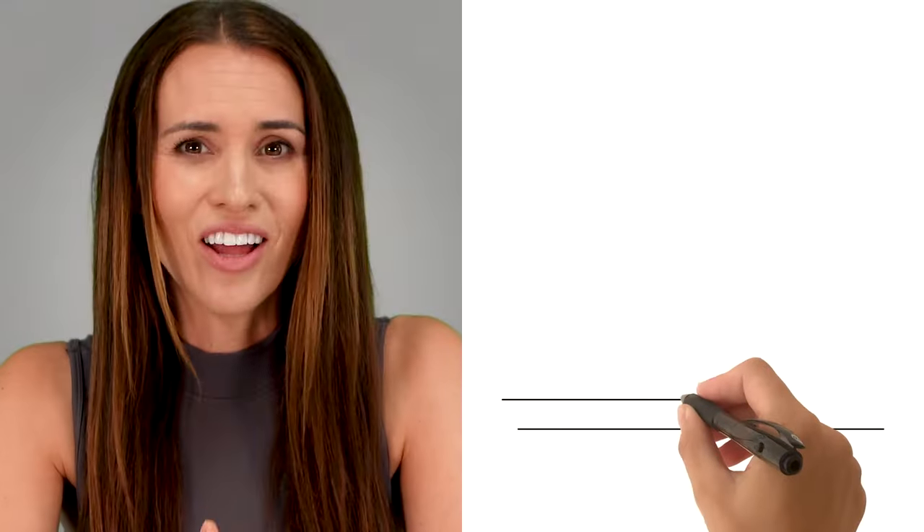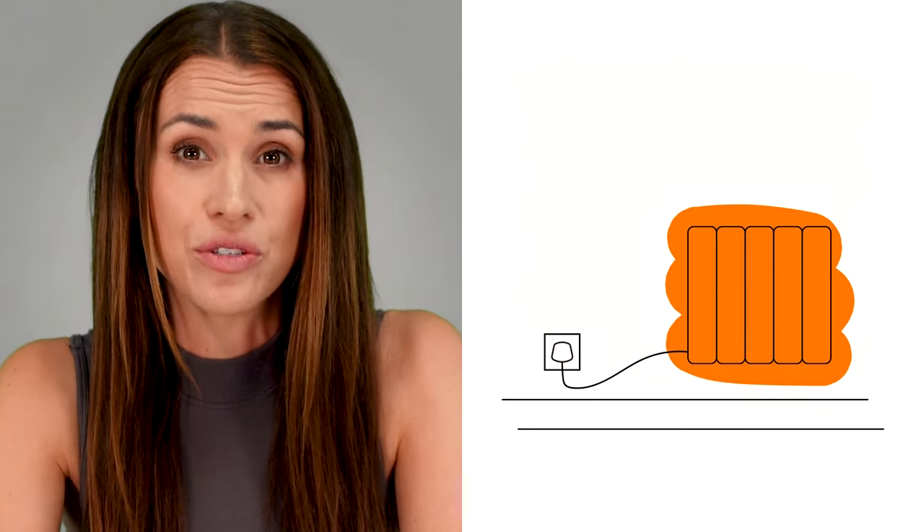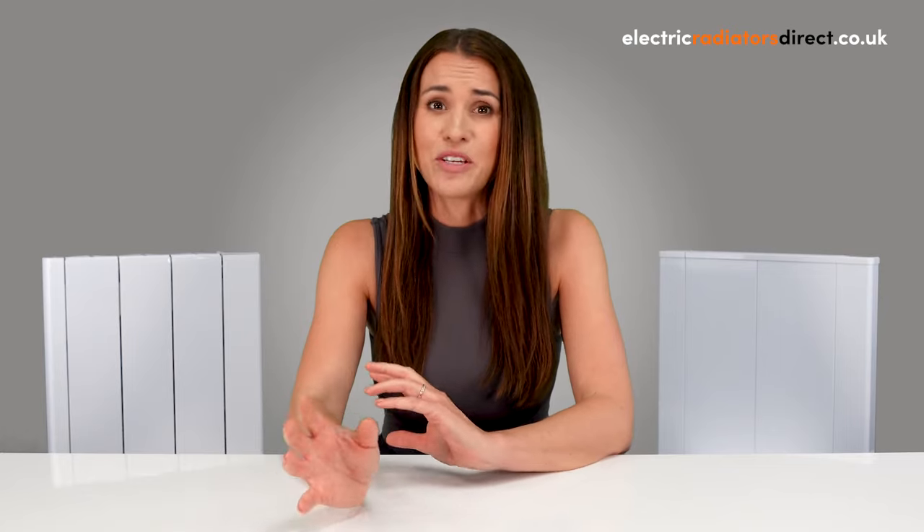Despite their differences, electric radiators and panel heaters do overlap in some ways. First and foremost, both are 100% efficient at point of use. Unlike your average gas central heating system, every watt of energy used is converted into heat, meaning you get exactly what you pay for with zero waste through a boiler or pipe system. Just remember, panel heaters only use convection, which means the heat they produce is easier to lose to drafts — for this reason, electric radiators are ultimately seen as the more efficient option.